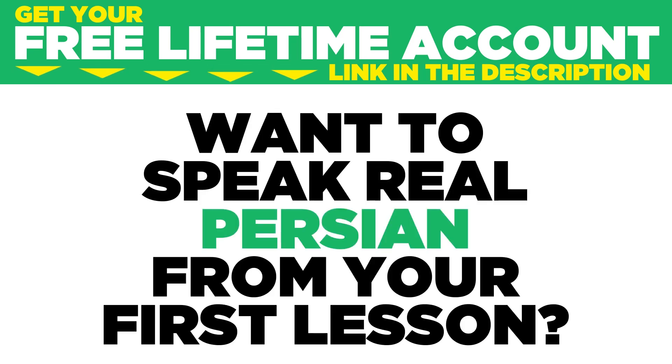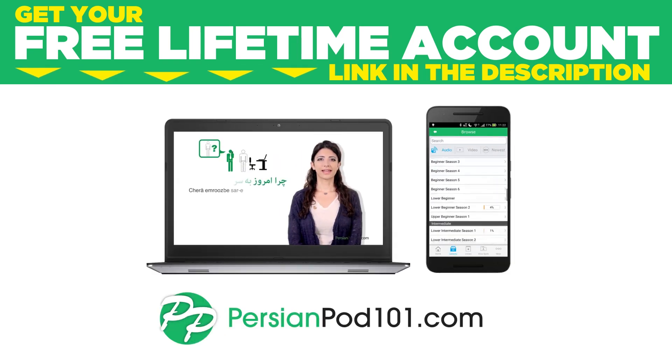Want to speak real Persian from your first lesson? Sign up for your free lifetime account at persianpod101.com.